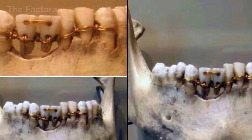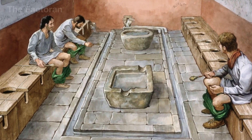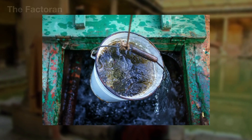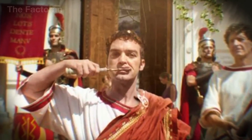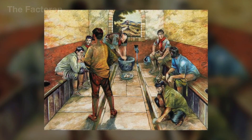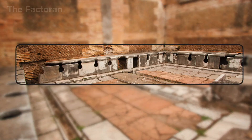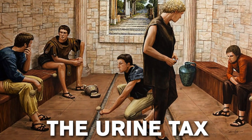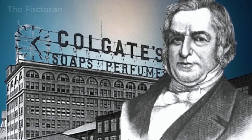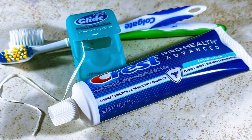In ancient Rome, oral hygiene was tied to a rather unusual practice: using fermented urine to whiten teeth. The reason — urine contains ammonia, an alkaline compound with natural cleaning properties. This custom became so common that it was once taxed as a commodity for personal hygiene.